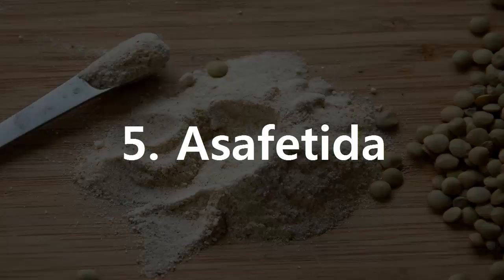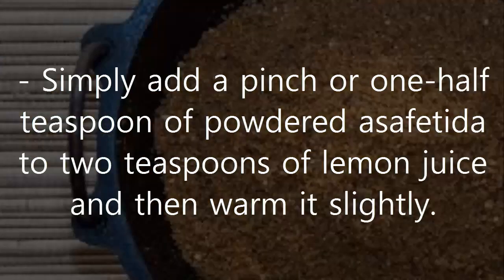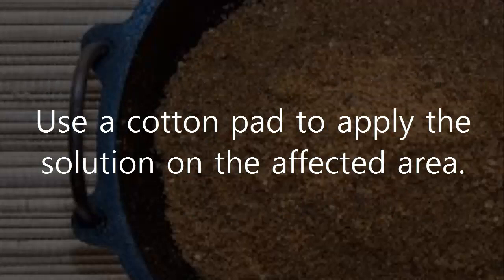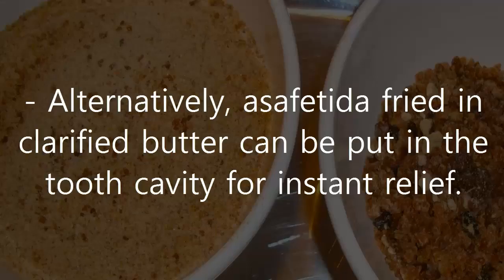5. Asafetida. Dental problems such as toothaches and bleeding gums can be treated at home with the use of asafetida. Simply add a pinch or one half teaspoon of powdered asafetida to two teaspoons of lemon juice and then warm it slightly. Use a cotton pad to apply the solution on the affected area. This will give you quick relief from the pain. Alternatively, asafetida fried in clarified butter can be put in the tooth cavity for instant relief.